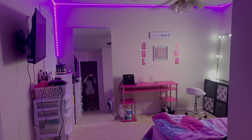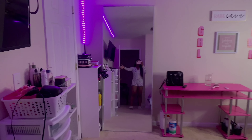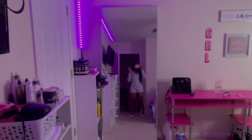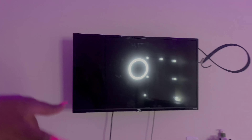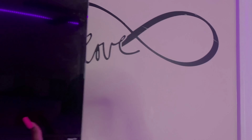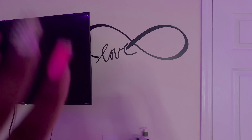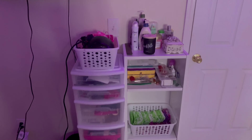So when you walk in you guys can already see this mirror — my sister gave me this mirror, she got it from IKEA. It's so cute. Then I have my TV — I got this from Target, it's 32 inch. Back here I have a little wall design I got from Hobby Lobby, it's 50% off, and then I got this TV mount from Amazon.